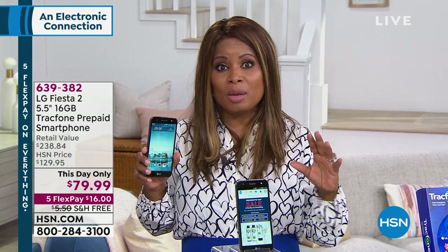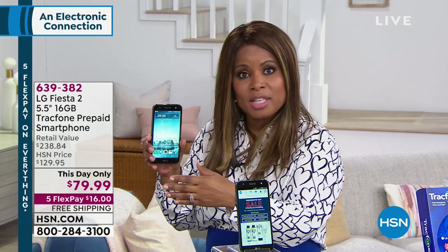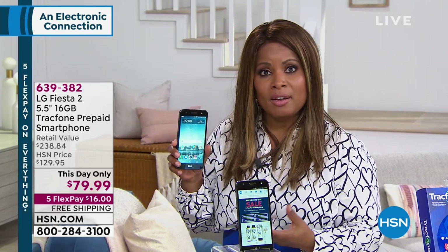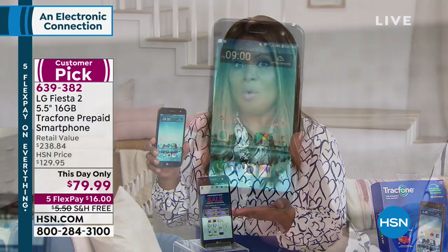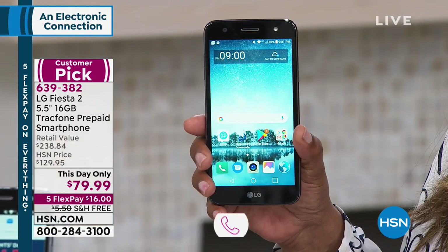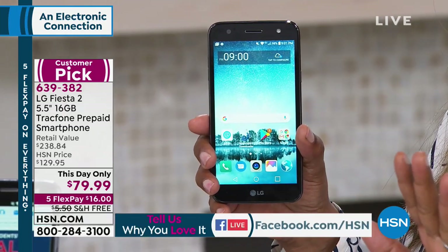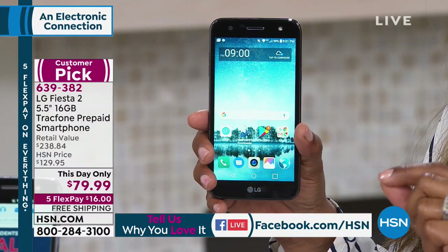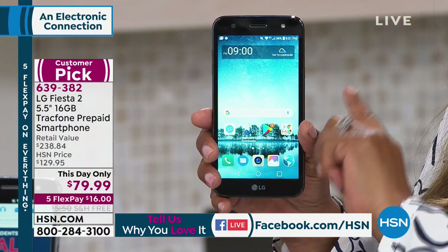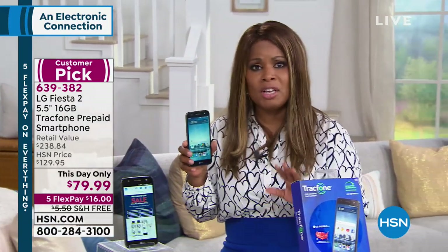That's what prepaid is all about. If you've been looking for another option instead of signing big two-year contracts with major companies, and every month being hit with a cell phone bill of $80, $90, or even more, I want you to listen carefully. Because this cell phone you own outright. There are no monthly contracts, no credit checks. You can port over and keep your current phone number. This phone allows web browsing, amazing pictures, and video capture.